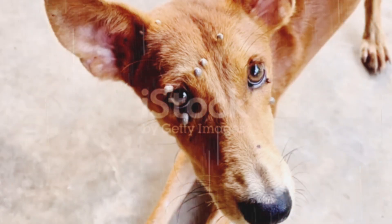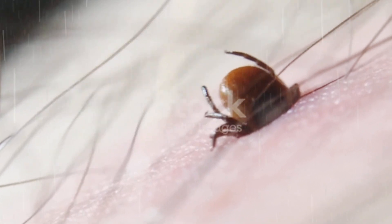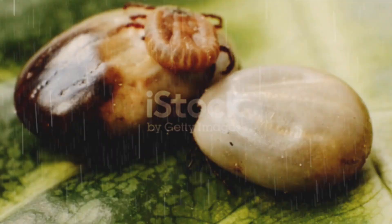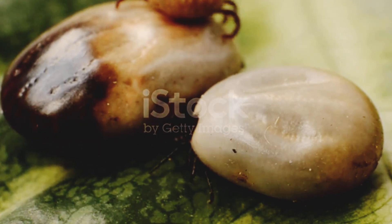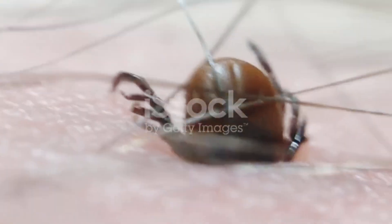Some ticks are selective hunters. Certain species prefer dogs over humans, while others might target wildlife first. Their taste is not random — it's based on blood chemistry and scent. That's why some dogs seem to attract more ticks than others.